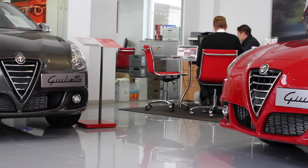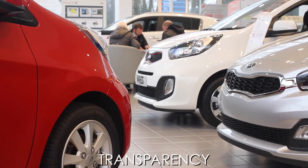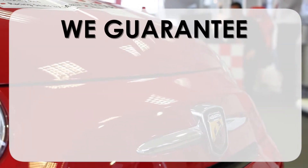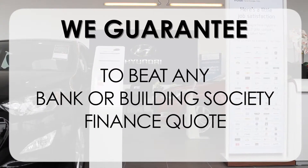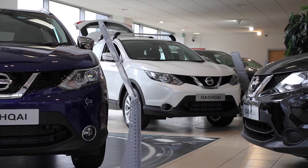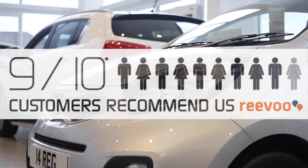At Bessetts Garages we pride ourselves on our three pillars: total trust, transparency, and value for money. This, alongside our guarantee to beat any bank or building society finance quote, means you can purchase with confidence — complemented by our high levels of customer service, which is why 9 out of 10 of our customers recommend us on Revu.